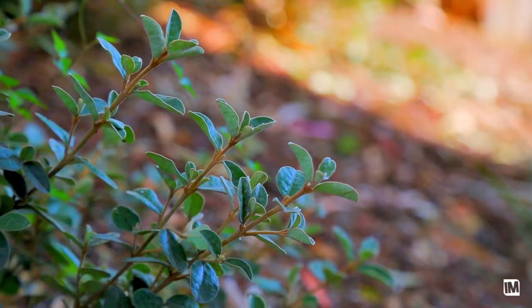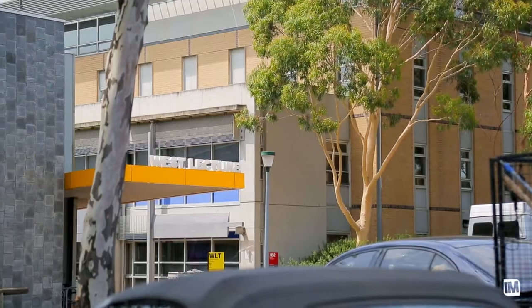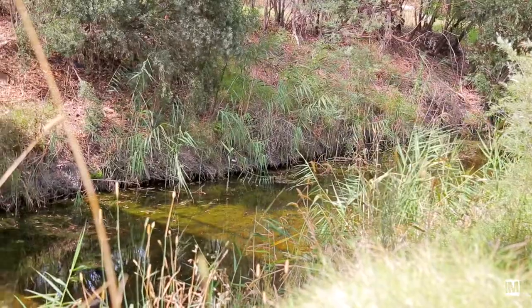Davis Street is a sensational location in Preston. You're close to many primary schools, with La Trobe University down the road, and you have Darebin Creek as your backyard, so you can go down and use the walking trail any day of the week.